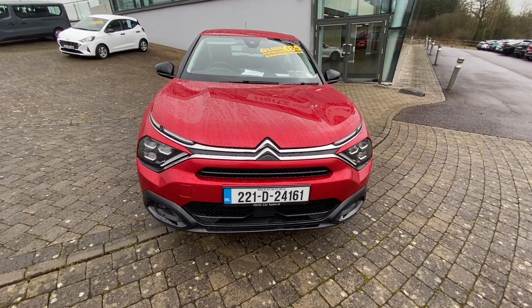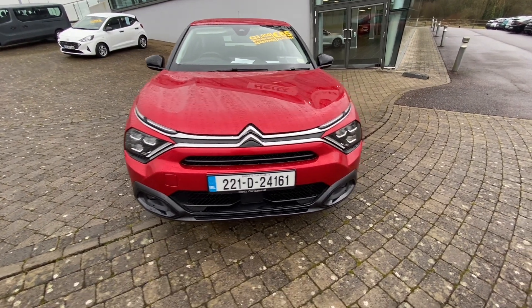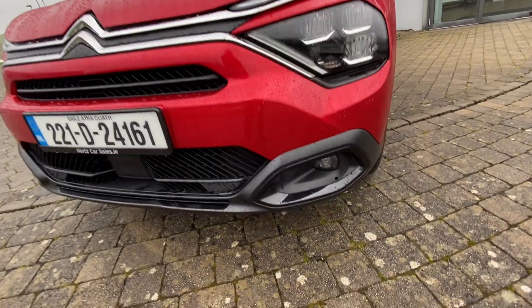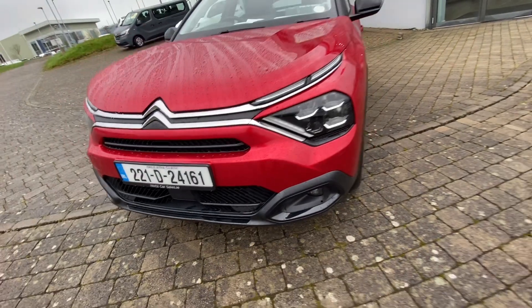Let's take a look around our Citroën C4. Starting at the front, we have our daytime driving lights as well as our headlight display. Moving down, we have our front fog lights.